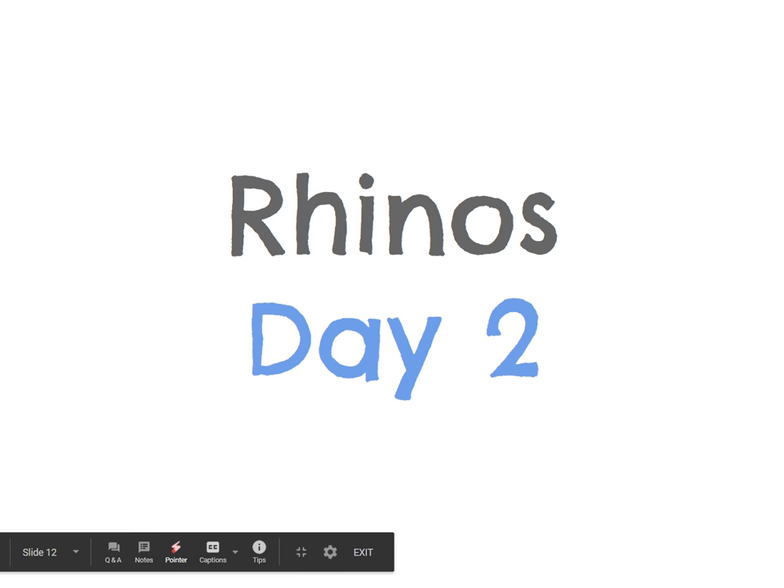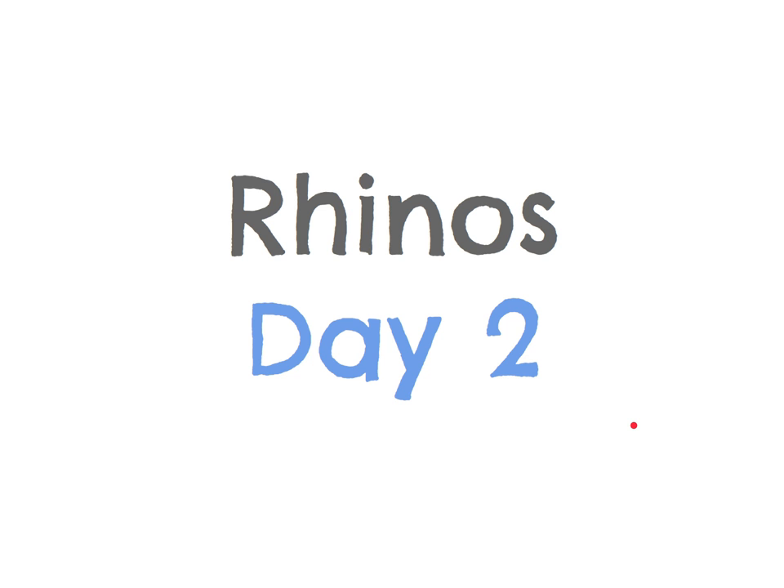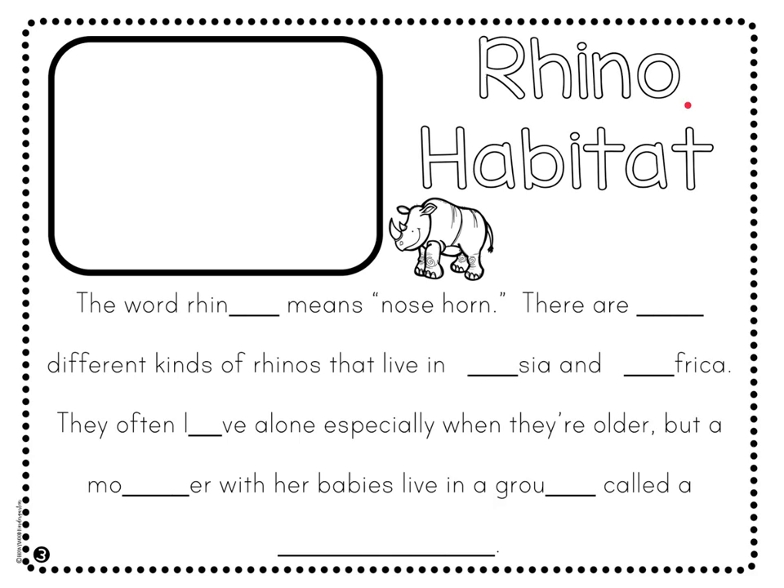Rhinos Day 2. Please take out your science packet and open up to the second day. Today we'll be working on Rhinos Habitat. Remember, a habitat is where an animal lives. Today we'll be learning all about where rhinos live. For this lesson, you'll just need your pencil out and your packet. Later, you'll need your crayons to draw a picture.